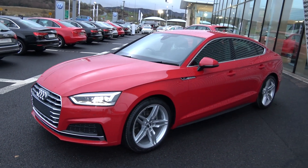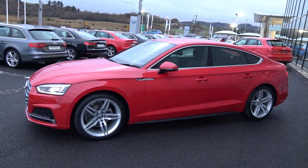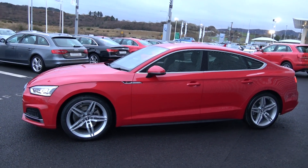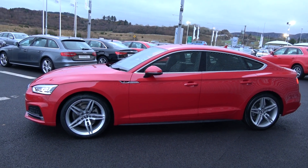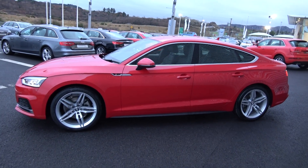Continuing to the side profile, this vehicle is complemented with 19-inch 5 twin-spoke alloys. Colour-coded electric heated wing mirrors with LED indicators built in for additional safety. Chrome trim surrounds your windows, with tinted privacy glass on offer to the rear. Note the S-Line body styling, including your S-Line exterior badges.